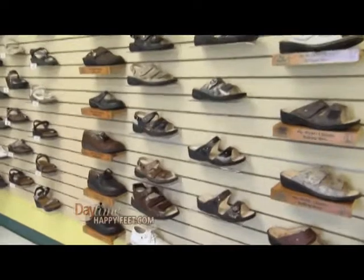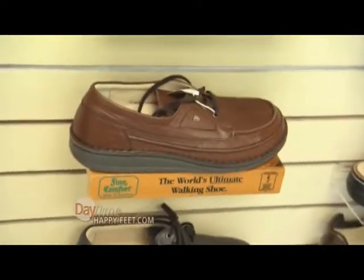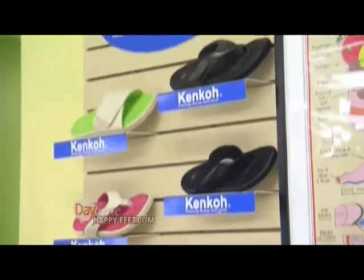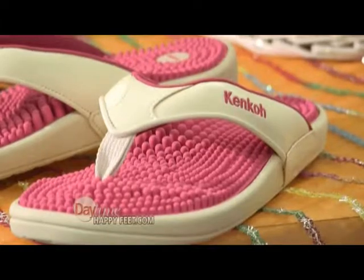Most of our footwear takes anywhere from a week to ten days to actually get used to. Like anything new, you have to work into it gradually — maybe a few minutes a day, half an hour a day, or a couple of times a day, instead of trying to wear it all day long the first day.